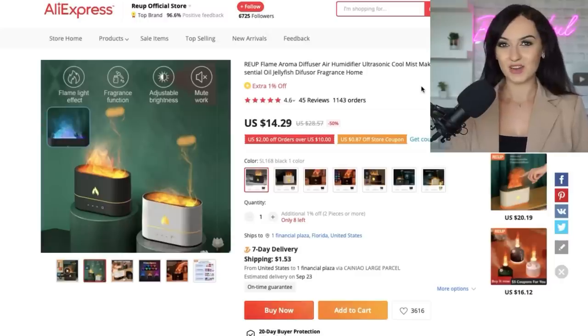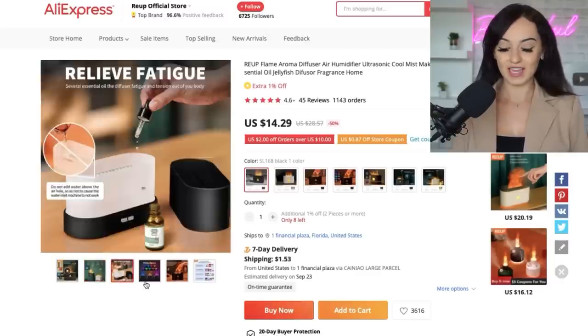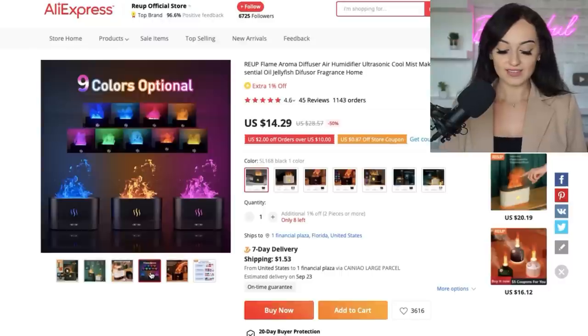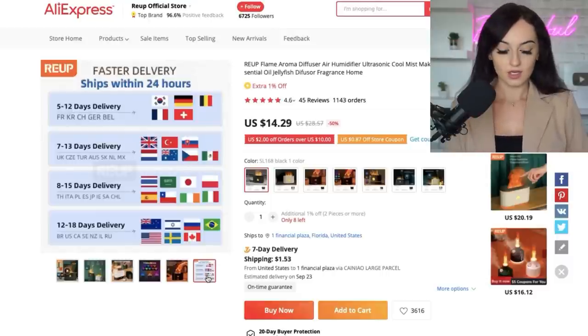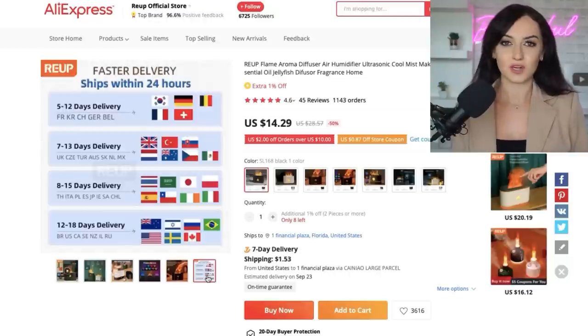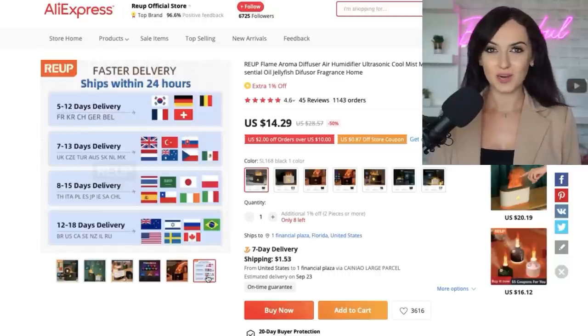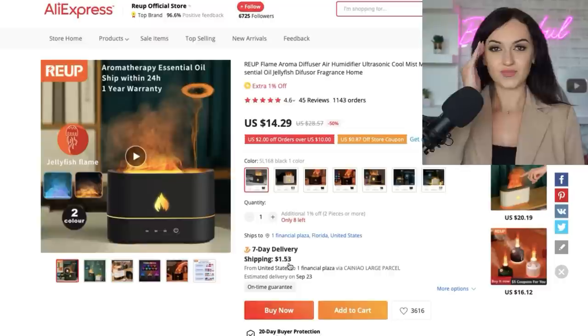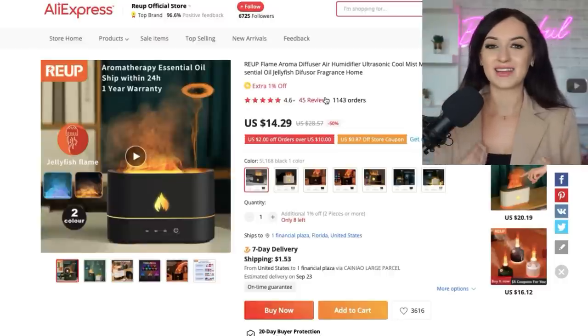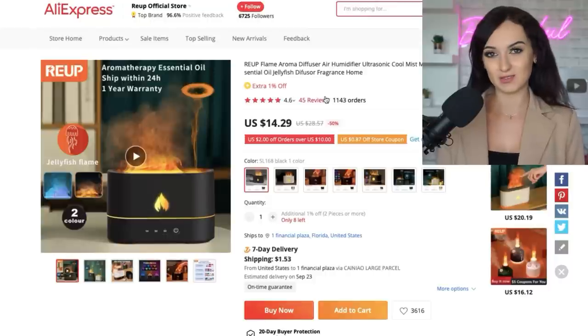The first product I found for you today is this flame diffuser. It comes in nine different colors and this supplier has fast delivery, so this is an amazing product for dropshippers. I found this product for $15 and it has seven-day delivery for $1.50. Why am I so excited about this product other than the fast shipment times? One factor is that this product is interesting, so I know we could create some amazing marketing videos with it.